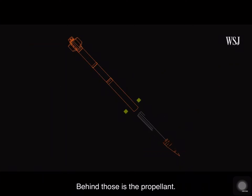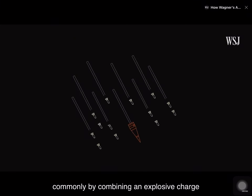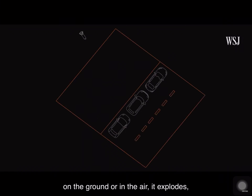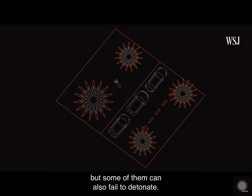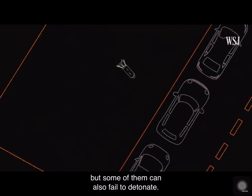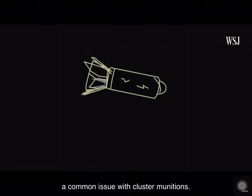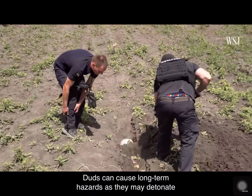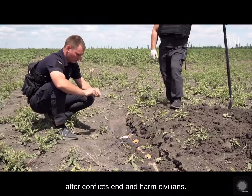Behind those is the propellant. After the rocket is launched, the container ejects the sub-munitions, commonly by combining an explosive charge and a spin mechanism. When the fuse of each sub-munition is triggered — on the ground or in the air — it explodes. But some of them can also fail to detonate. These are referred to as duds, a common issue with cluster munitions. Duds can cause long-term hazards as they may detonate after conflicts end and harm civilians.